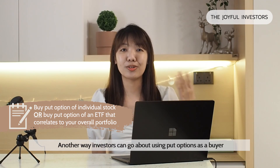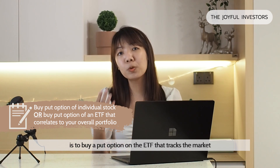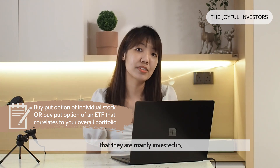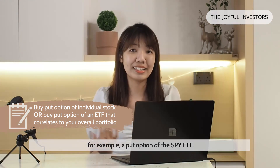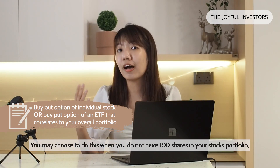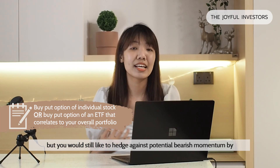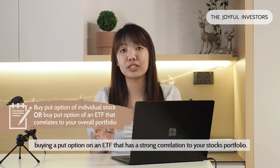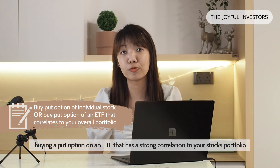Another way investors can use put options as a buyer is to buy a put option on the ETF that tracks the market they are mainly invested in — for example, a put option on the SPY ETF. You may choose to do this when you do not have 100 shares in your stock portfolio, but you would still like to hedge against potential bearish momentum by buying a put option on the ETF that has a strong correlation to your stock portfolio.